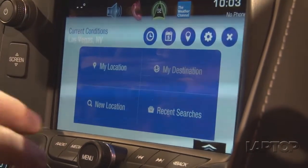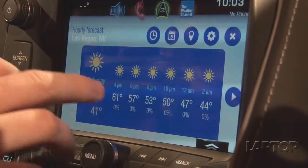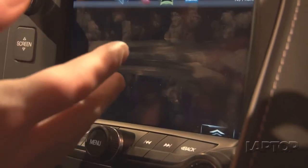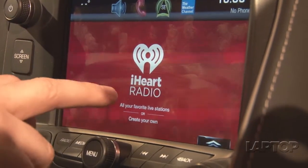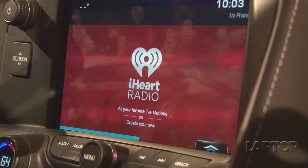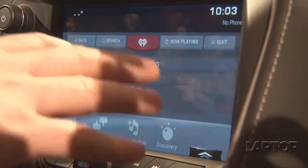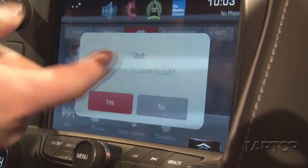Everything looks very nice, clean, and easy to use. Backing out now, we have iHeartRadio — it's the standard iHeartRadio app you're used to but very clean. You can log in to your iHeartRadio account because the app is stored on the car, not running off your phone, so it pulls your data from the cloud. Any stations you like will automatically populate on the car. We have Bruno Mars running right now.